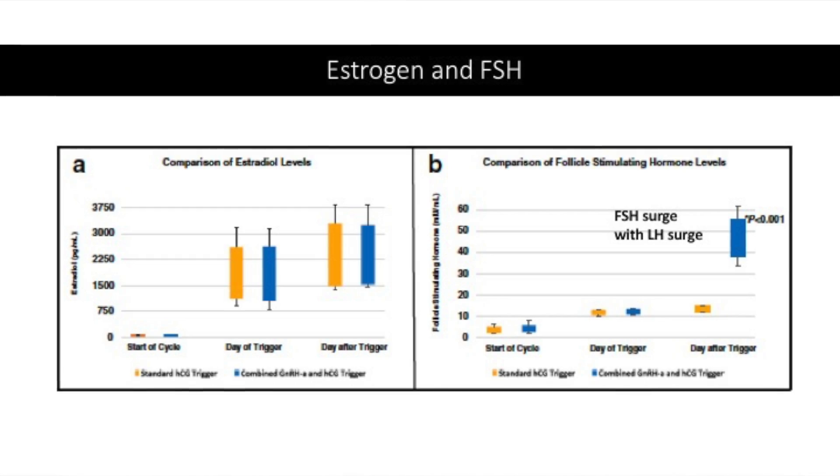We also don't know whether the spontaneous rise of FSH and LH occur together. Even when you give HCG, it does not prevent an LH surge from occurring in nature. But when you give an analog trigger, it gives a short, interrupted LH rise with a much smaller amplitude — but it also gives an FSH rise, which is not seen with an HCG trigger.